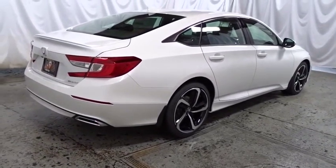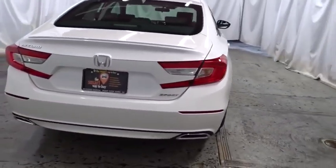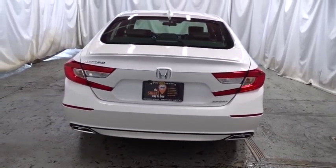Tachometer, cloth seat trim, engine immobilizer, body color door handles, leather shift knob, power rear window sunshade, low tire pressure warning.